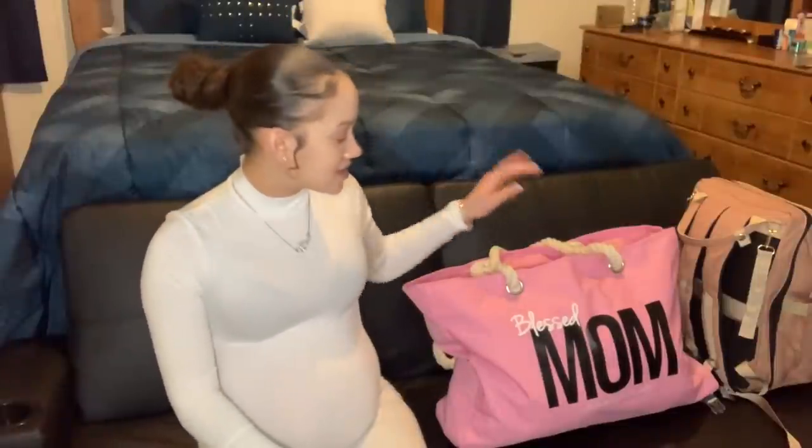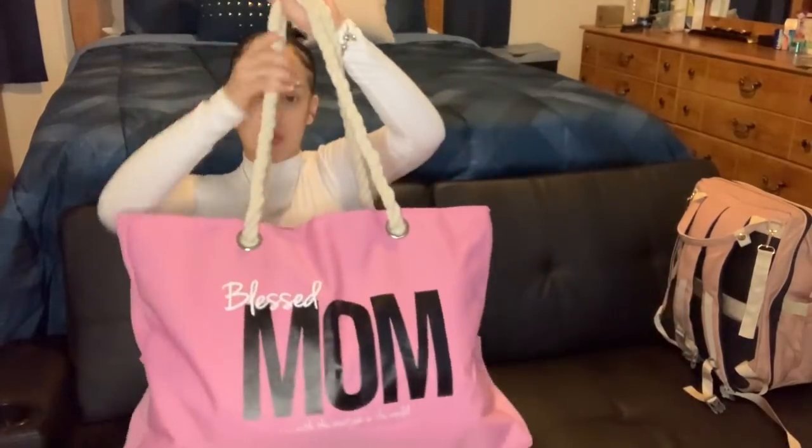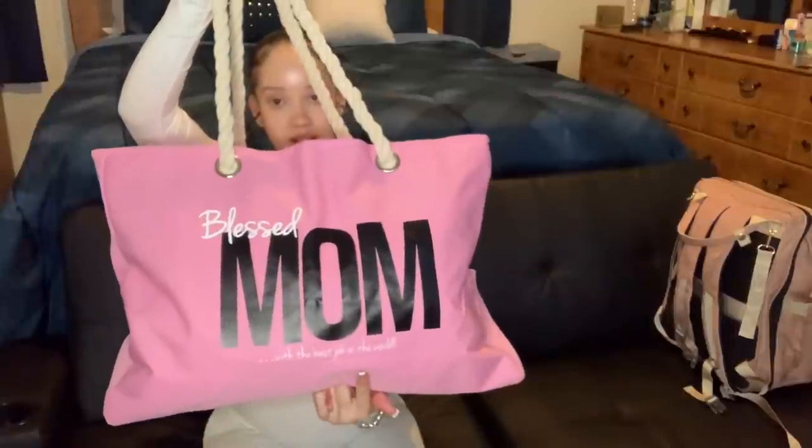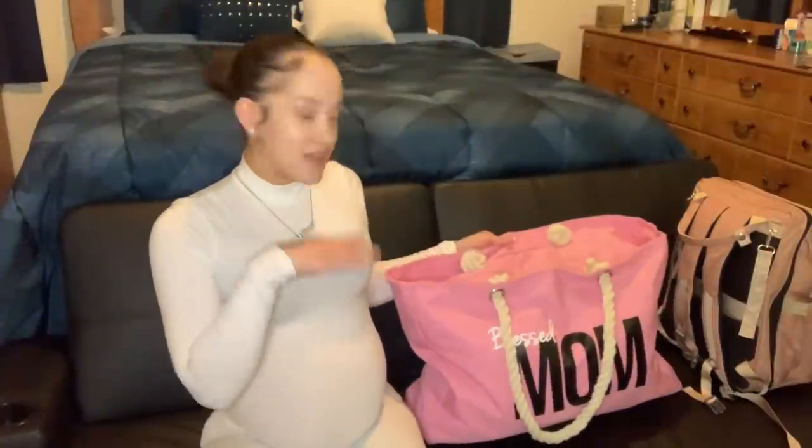Let's go ahead and get into the video. I'm going to show you guys what all I have packed in my hospital bag first and then I'll show you what all I have packed in hers. My bag says 'Bless Mom with the Best Job in the World' in white writing on the bottom, and the ropes are actually super soft. This bag is really big — I got it off Amazon. They had a mommy bag that wanted like $150 and I wasn't about to pay that for a bag I'm only going to use just for the hospital, so I went with this more affordable one — I think it was around $60.